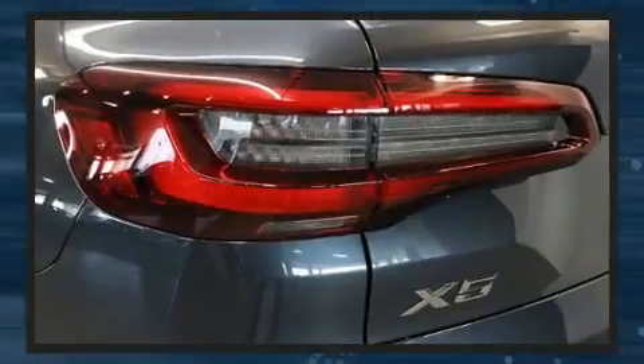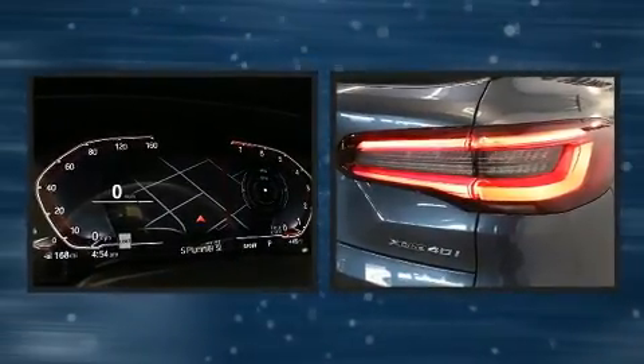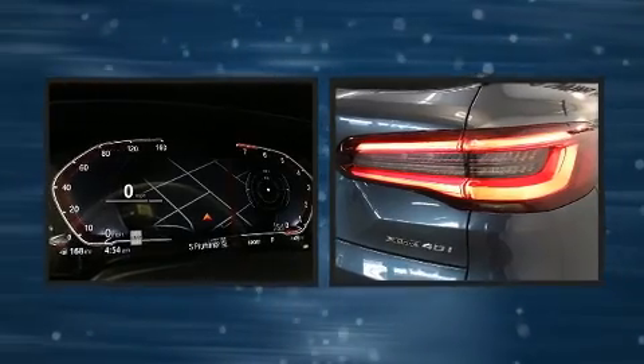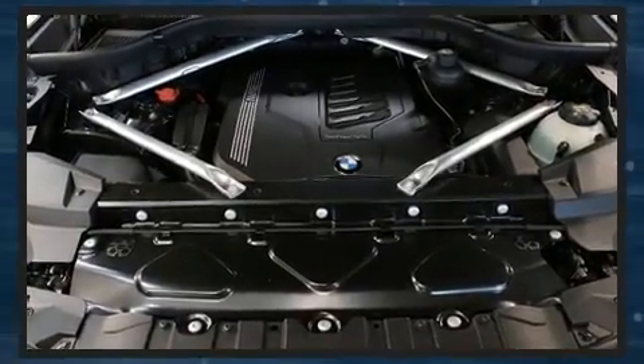A trip computer, an outside temperature display, and the power moonroof opens up the cabin to the natural environment. Rear passengers enjoy the seat heating functionality, keeping them warm during the winter months.